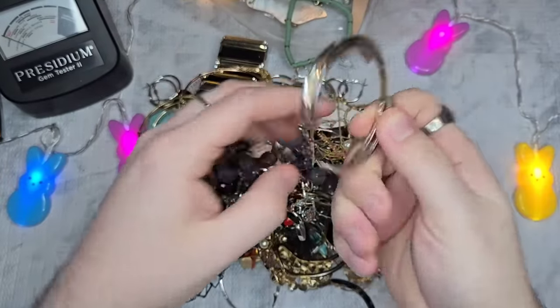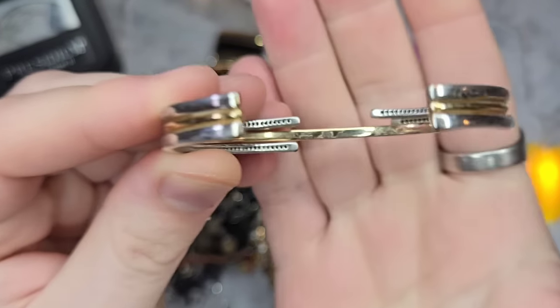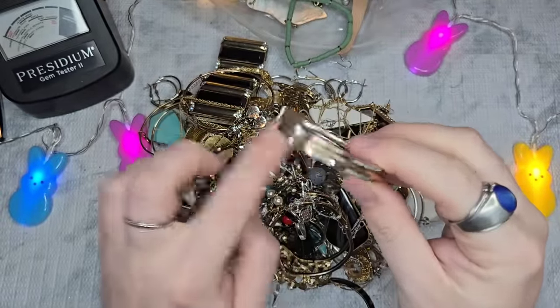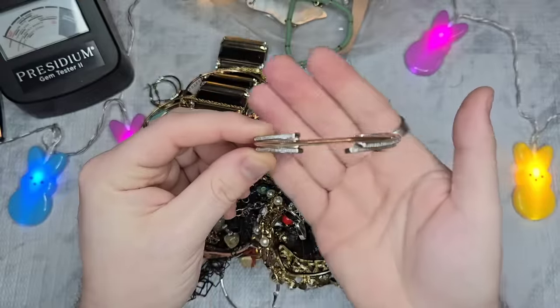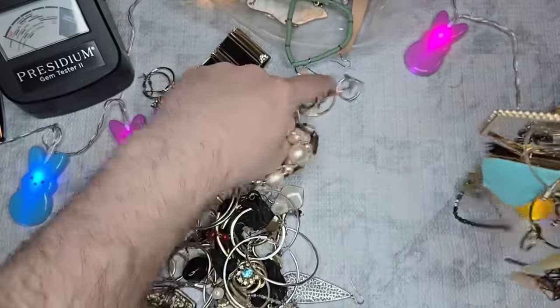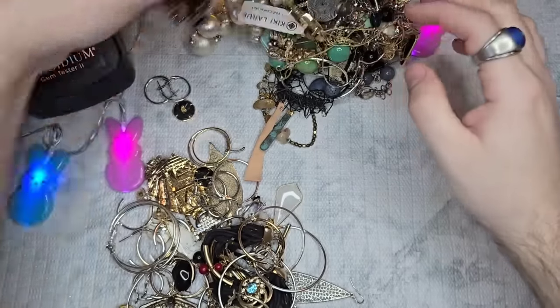This is pretty — it says BR, so it's been in Republic. It's really pretty, but unfortunately it's missing some stones on the inside, so that's just going to be a craft. Looks like we have a lot of hoops — like a ton of hoops. Someone must have sent in their whole hoop collection.